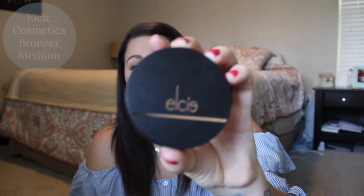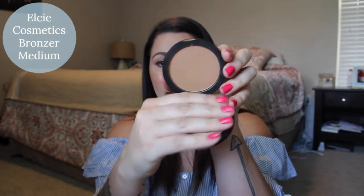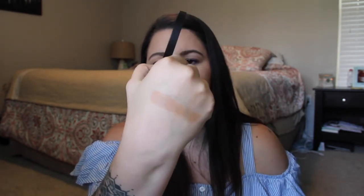Next up is the Elcie Cosmetics Bronzer in shade Medium. It comes with a really nice mirror. This is my favorite because of the undertones — I've been using it a lot this month. It gives me the nicest warmth to my face and it doesn't have any shimmer. It's just a really nice buildable matte bronzer. Love that one.